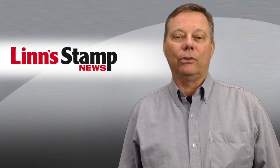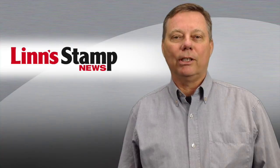For Lynn Stamp News and Scott Publishing, I'm Michael Bodke. Enjoy your week in stamps.